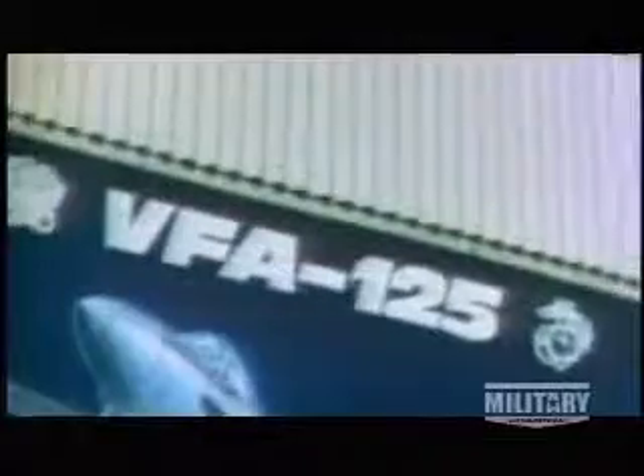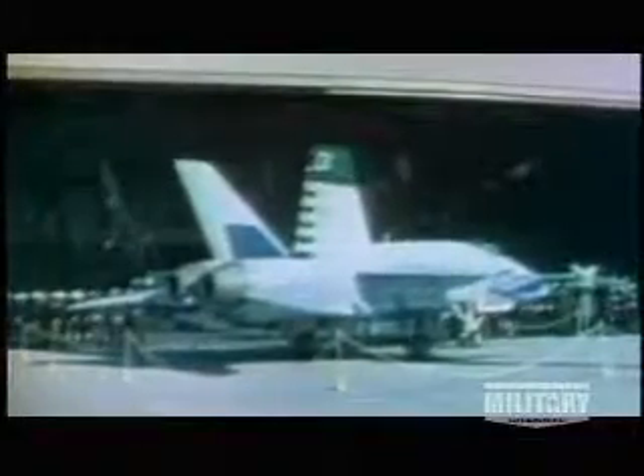After prototype testing, the Navy scraps plans to build separate attack and fighter F-18s. The single, versatile design will do it all. By November 1980, the Navy takes delivery of the first fully operational airframe, now the newly designated F/A-18. With great fanfare, the Hornet goes into commission. It's a proud day for the first squadron to receive the F/A-18, and a proud day for the entire Navy.